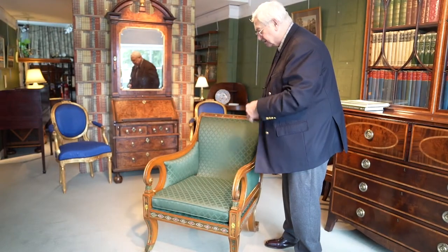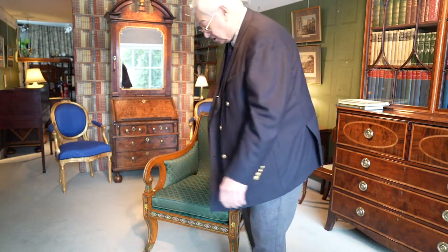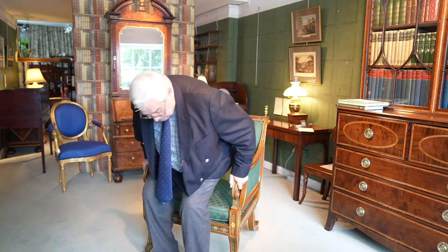And when you look at this, it really is just the most comfortable of chairs. I could happily sit on this chair for hours, maybe doing a little research work. Very pure, very Regency and very beautiful.